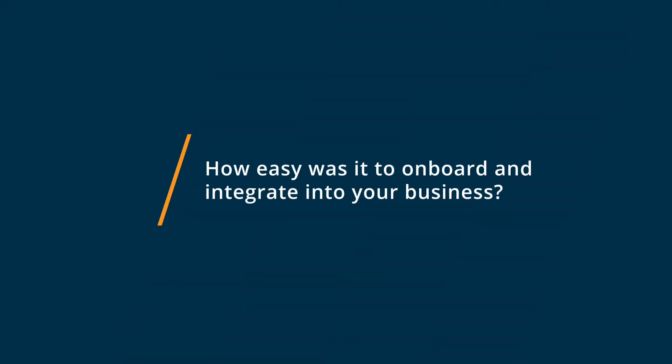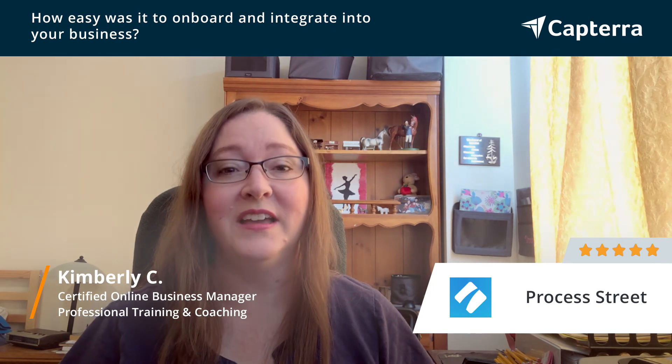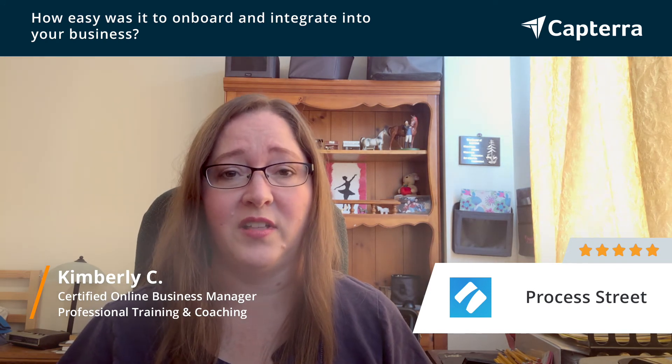It was easy for me to start using Process Street in my own business. I just started putting all my checklists into it and all my standard operating procedures. And I find it's really easy to start using it with clients as well.